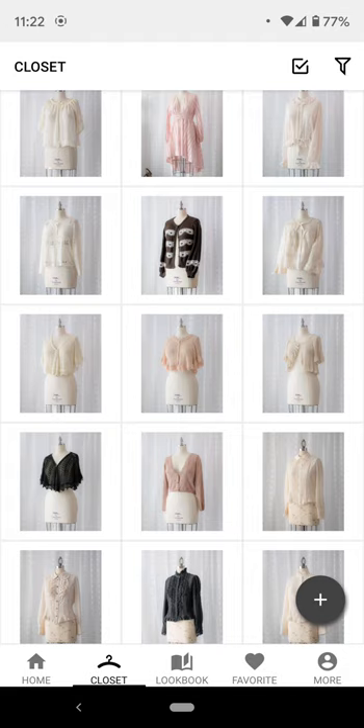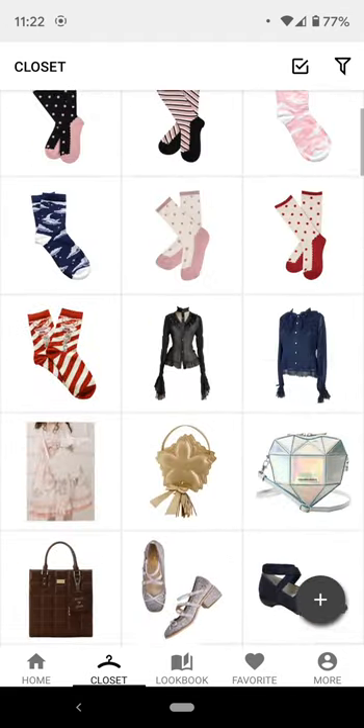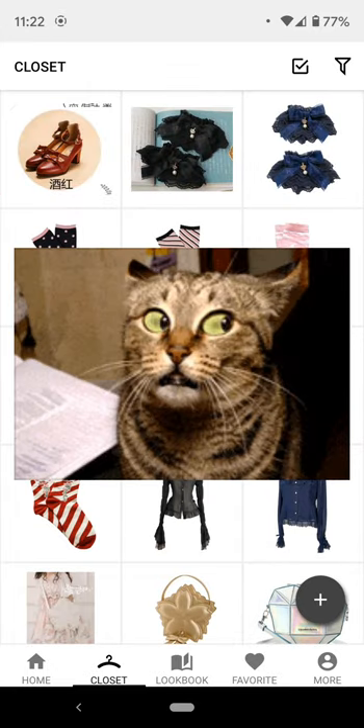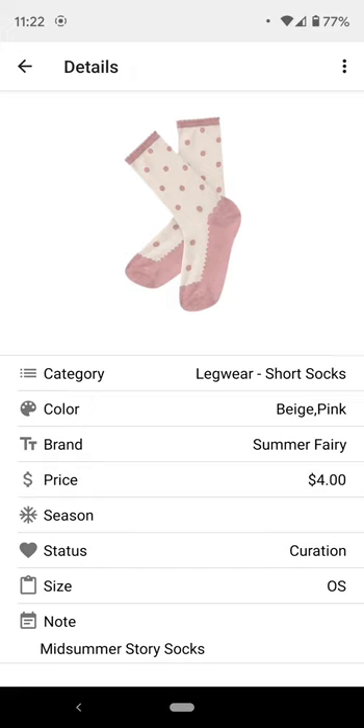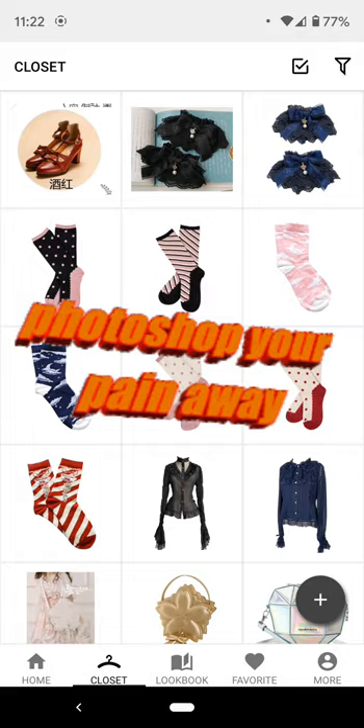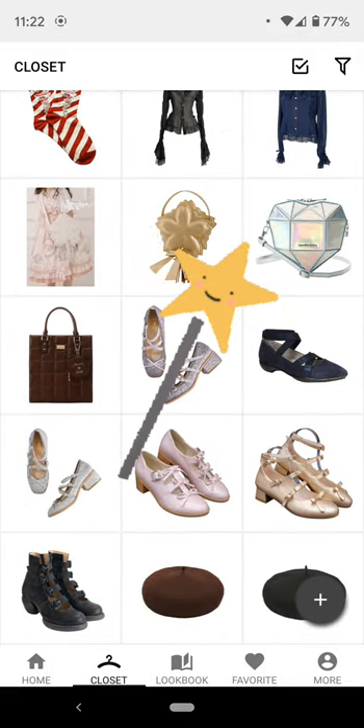It doesn't have to be great — just using the magic wand tool is enough. These were stock images from the sellers anyway, so it's just a case of magic-wanding everything and maybe cleaning up some edges if you're really picky.